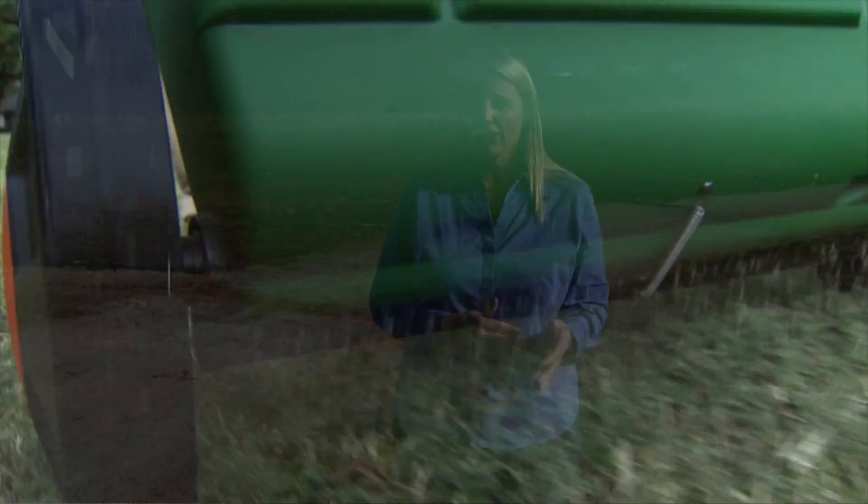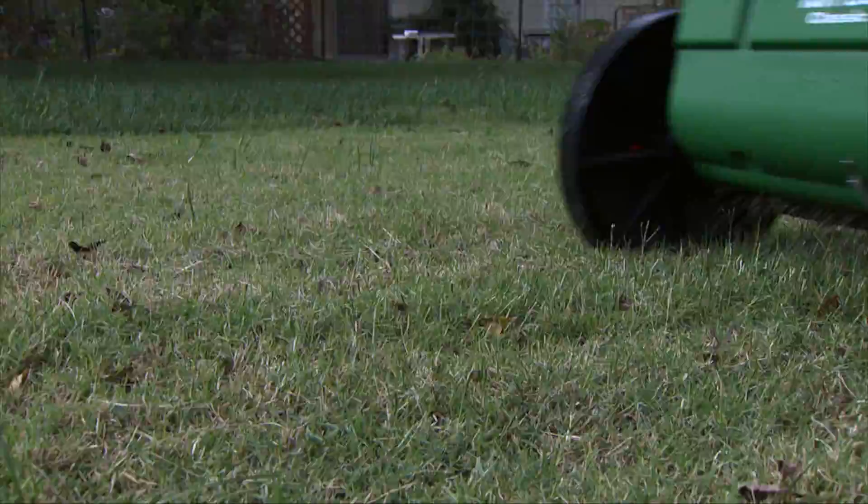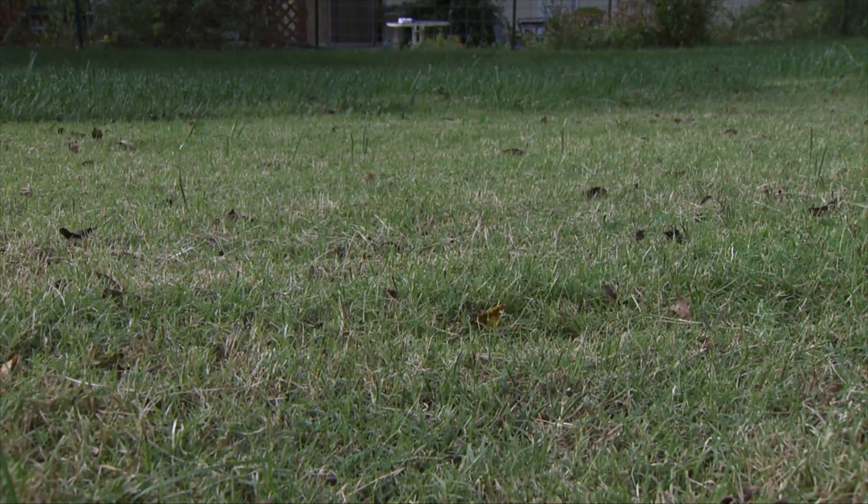An important thing to keep in mind if you plan on overseeding your lawn in the fall — you want to make sure that you don't put any pre-emergence down on your lawn after July 1st. The point of a pre-emergent is to keep a seed from germinating, so if you're putting down lawn seed, it's going to prevent that seed from growing.